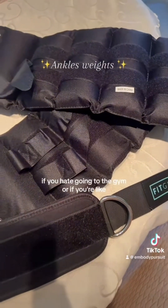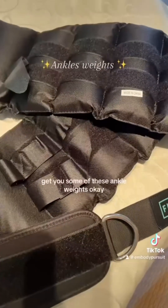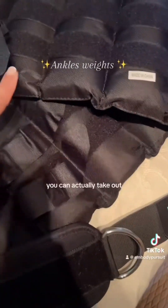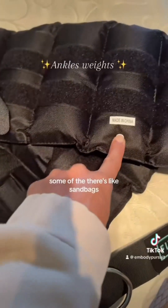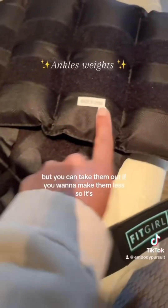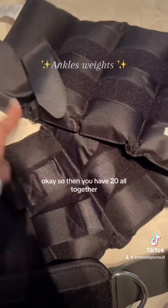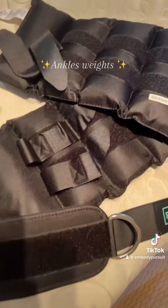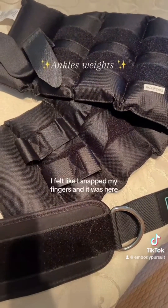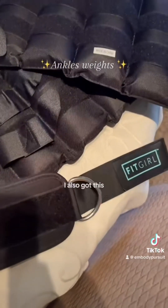If you hate going to the gym or don't want to go all the time, get you some of these ankle weights. They're 10 pounds each — you can actually take out the sandbags inside if you want to make them lighter. So it goes 2, 4, 6, 8, 10 — 20 pounds all together. I ordered these on Amazon and they came so fast.